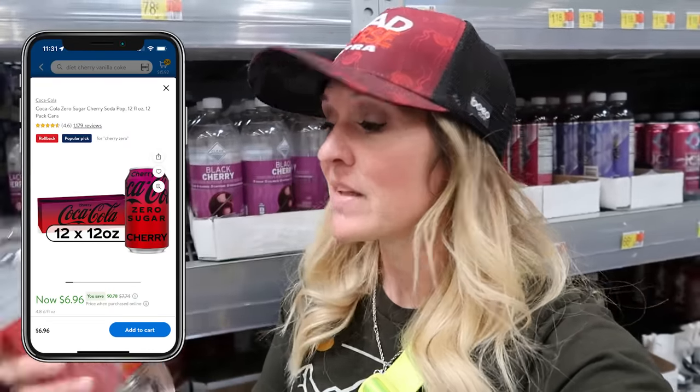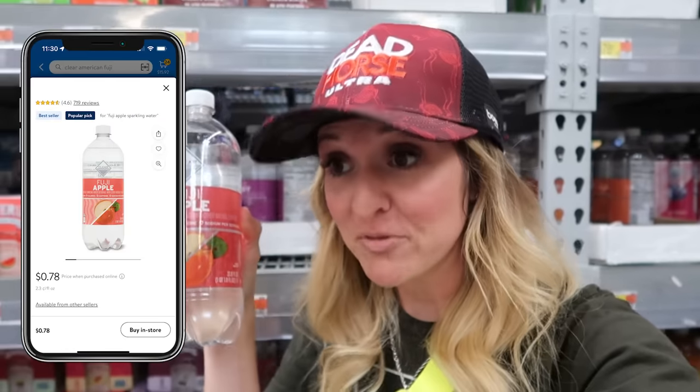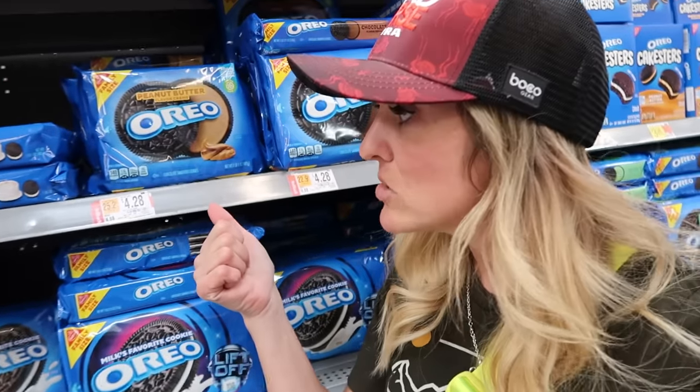I think we all know that the cost of sodas is going through the roof. The 12-packs of name brand sodas here are going to be six, seven, eight dollars depending on what you're getting. But the Clear American giant bottles of flavored sparkling water are still only 78 cents. I'm showing you this one because Fuji apple is the best flavor — change my mind, you won't. Did you guys know that Oreos are up to $4.28? This is almost too much to bear.